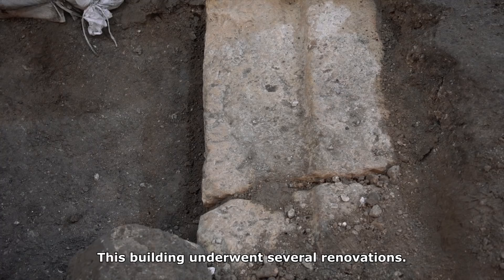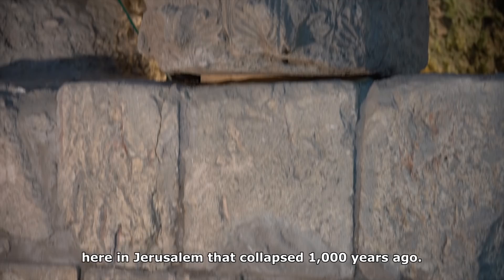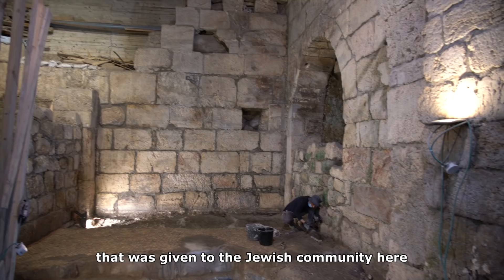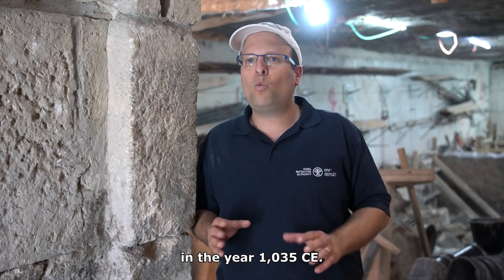We are standing in one of the openings of the monumental building exposed during the excavations. This building had several renovations. These constant renovations reminded one of our staff members of the story about a synagogue here in Jerusalem that collapsed 1,000 years ago. It was rebuilt and renovated after a donation from the Jewish community in Lebanon, given to the Jewish community here in ancient Jerusalem in the year 1135 CE.